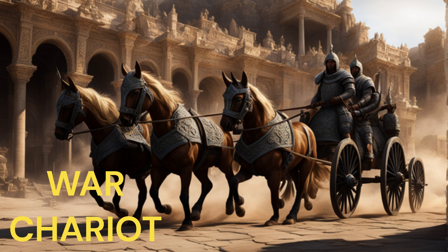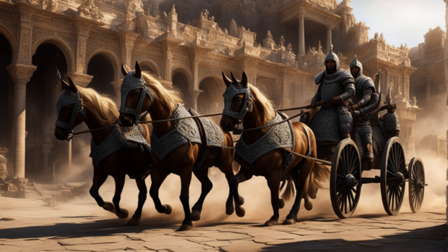War Chariot. War chariots were two-wheeled vehicles with a platform for a charioteer and a warrior. They were drawn by horses. Chariots were fast and mobile, making them effective for hit-and-run attacks. They could carry archers or spearmen into battle.